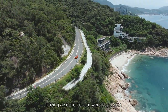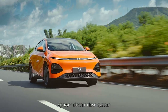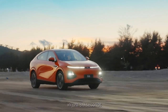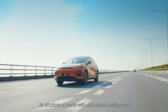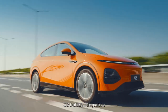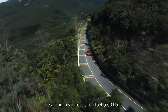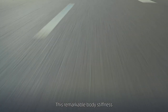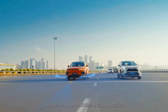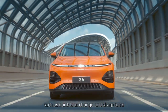Driving-wise, the G6 is powered by an 800-volt X-Power electric drive system, propelling it from 0 to 100 km per hour in just 3.9 seconds. Its structure is made with aluminum casting and CIB battery integration, resulting in stiffness of up to 41,600 Nm, allowing the G6 to maintain a stable posture during aggressive driving actions such as quick lane changes and sharp turns.